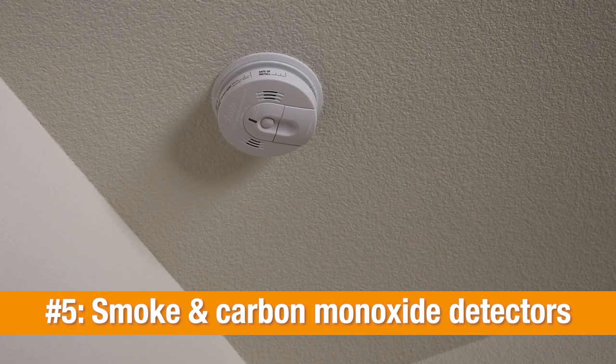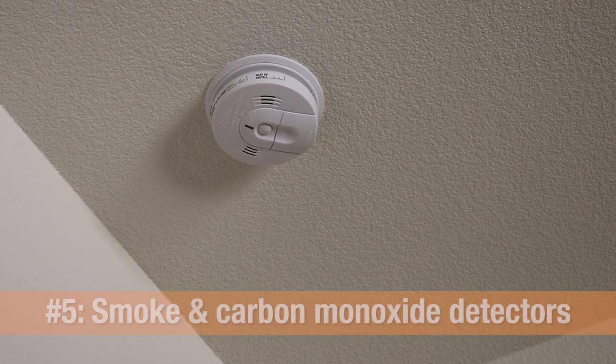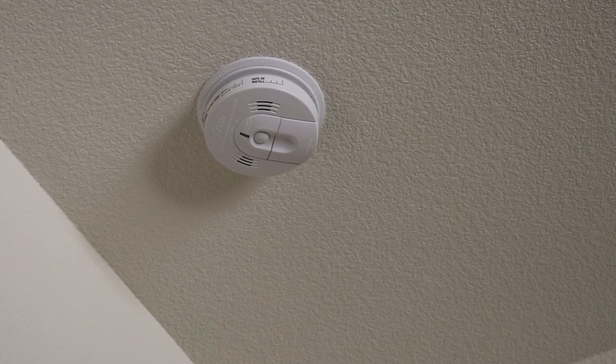Number five: remember, you're required to have a smoke alarm in each bedroom and outside of each sleeping area, as well as a carbon monoxide detector.